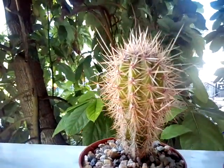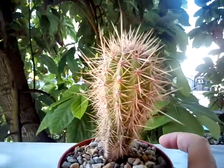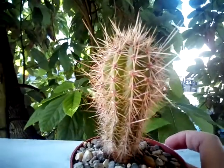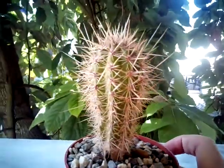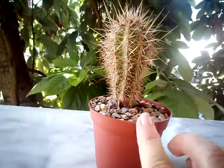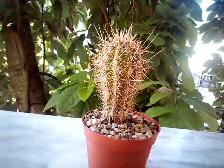That's all for today, guys. I hope you enjoyed seeing my Mexican Giant Cardon, which is still a juvenile. Thank you for visiting — sending you much love and positivity from Greece. Love you, bye!